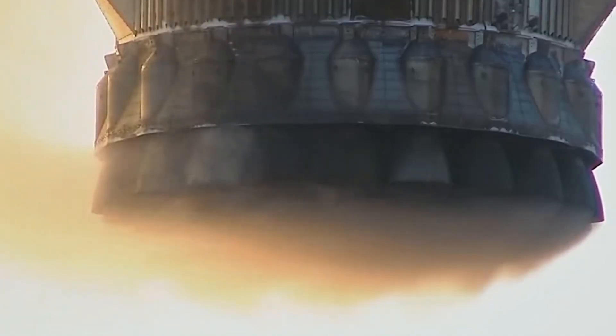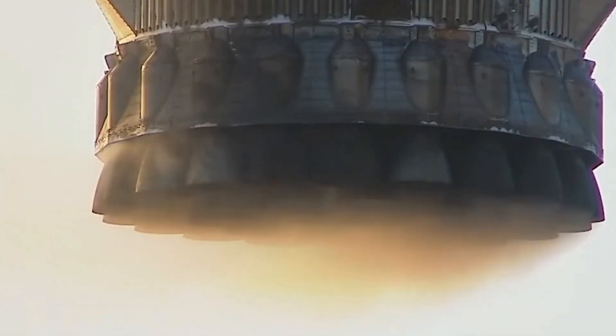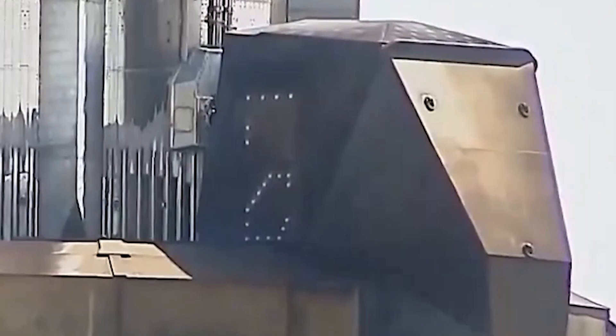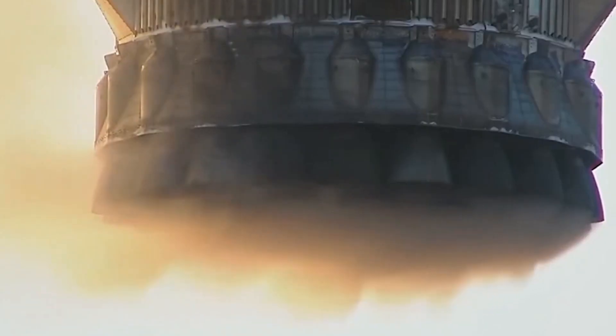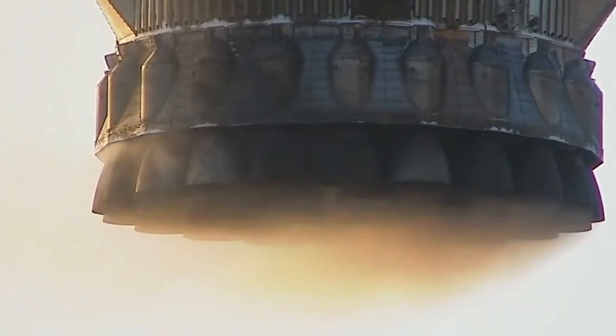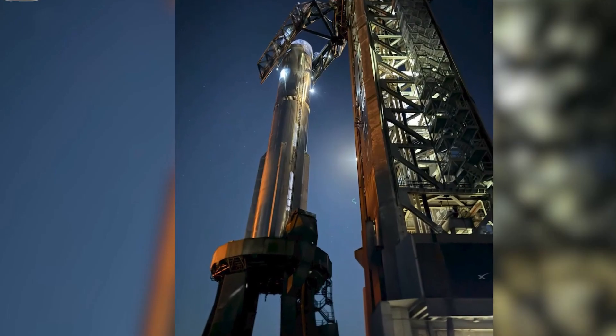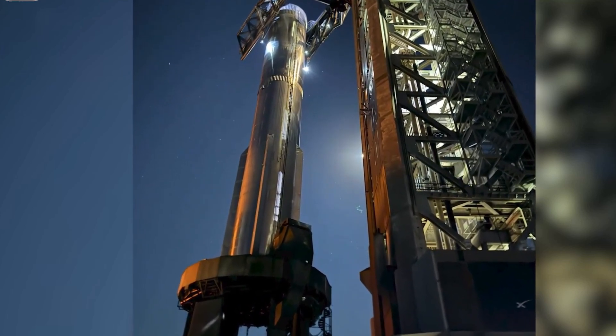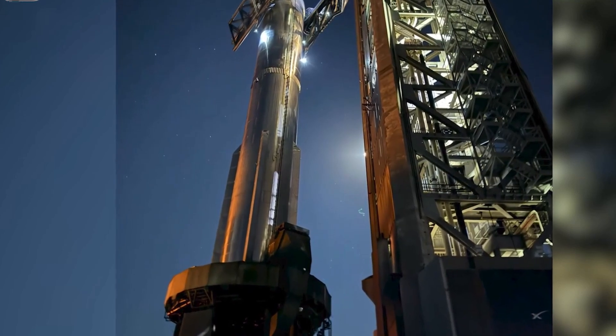Now that the booster is back on the ground, SpaceX will conduct a more thorough inspection of every component. This includes analyzing the booster's heat shield, which protects it during reentry, and checking the structural integrity of the rocket's frame. They will also inspect the Raptor engines to ensure they are in good condition for future flights. Any parts that are damaged or worn out will either be repaired or replaced. This process is crucial for the booster's reuse, and SpaceX aims to refine these procedures to make refurbishment as fast as possible.